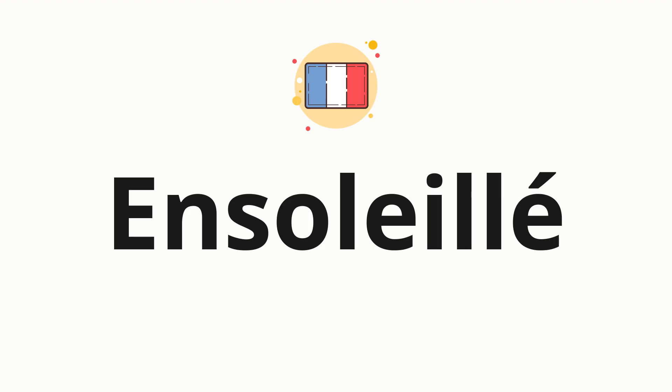Welcome to how to pronounce. In today's video, we'll be focusing on a new word that you might find challenging or intriguing. So without further ado, let's dive into today's word, ensoleillé, which means sunny in French.